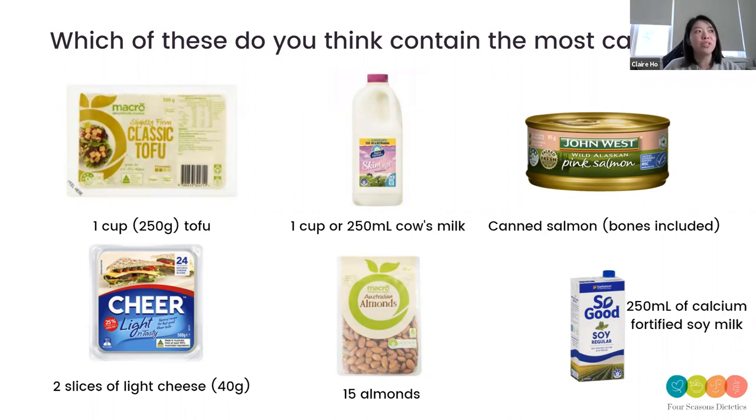So a question to everyone: what do you think contains the most calcium in this slide? We have tofu, cow's milk, canned salmon which often contains the salmon bones, two slices of light cheese, 15 almonds, or a calcium-fortified plant-based milk such as soy milk. Maybe the almonds? Almonds would have quite a bit. I'd say the salmon — or the cheese — or the tofu. The answer is the calcium-fortified soy milk. We often associate calcium with dairy products, but there are actually a lot of non-dairy-based products you can get your calcium from.